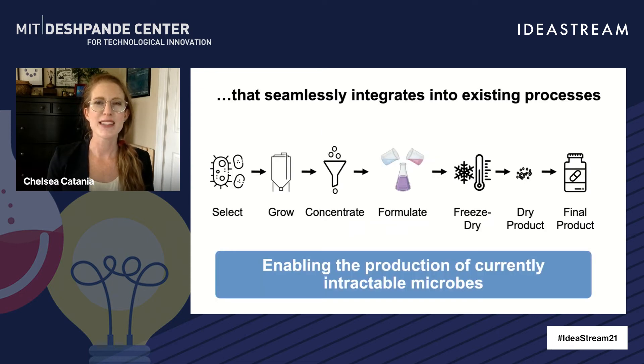Existing industrial processes generally follow this scheme: bacteria are grown to a certain density and then concentrated. Growth media is replaced with a formulation specific for freeze drying, and then the dried product is put into pills. Our method can easily be integrated with the formulation step, enabling us to bring currently intractable microbes to market.